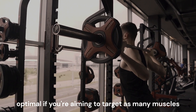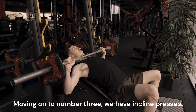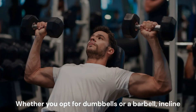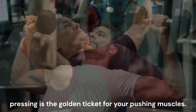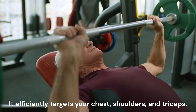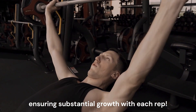Moving on, we have incline presses. Whether you opt for dumbbells or a barbell, incline pressing is the golden ticket for your pushing muscles. It efficiently targets your chest, shoulders, and triceps, ensuring substantial growth with each rep.